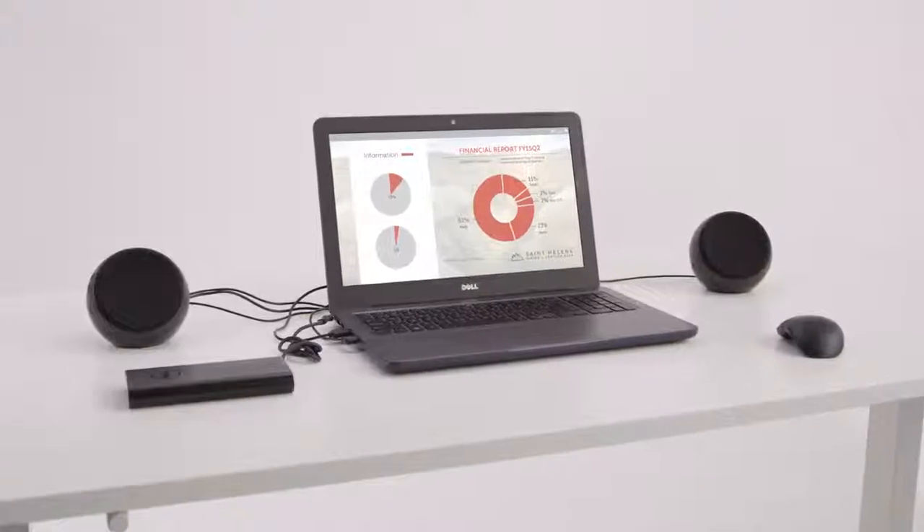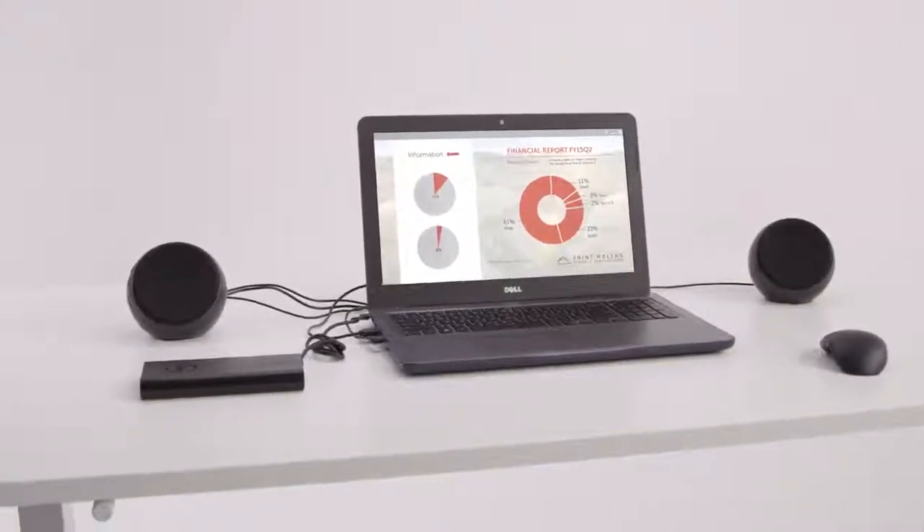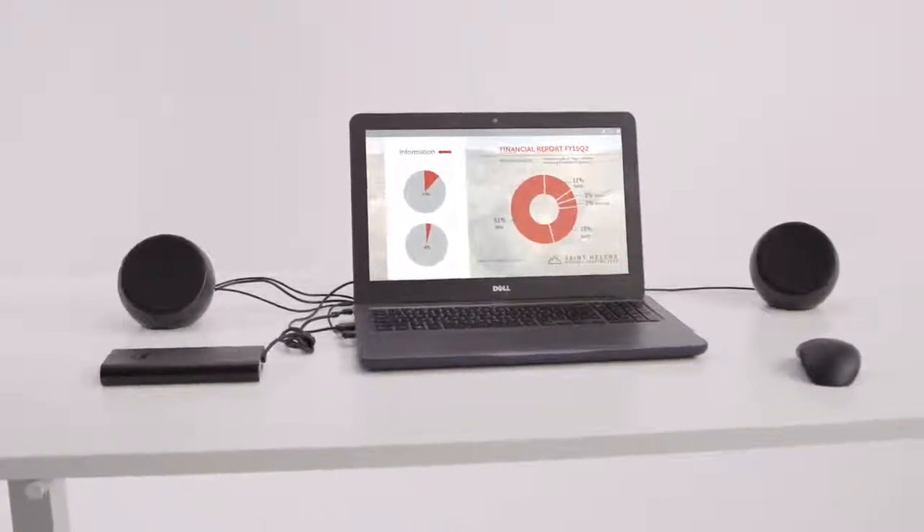Get the most out of your Inspiron 15 or 17 5000 laptop with Dell recommended accessories.